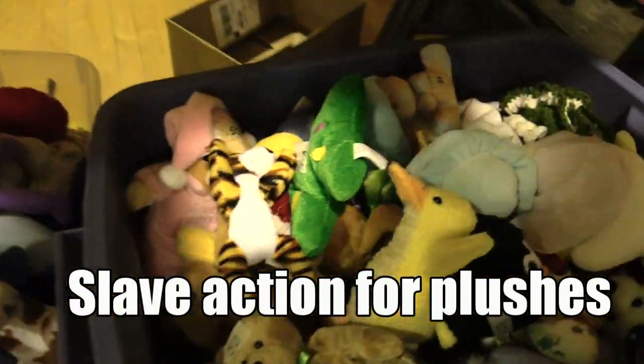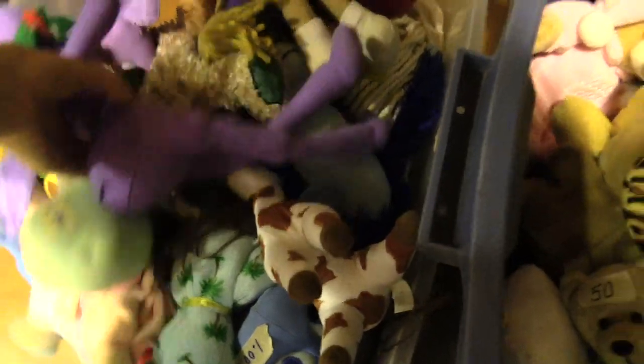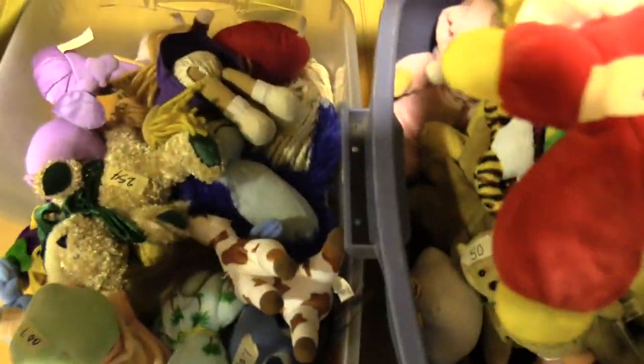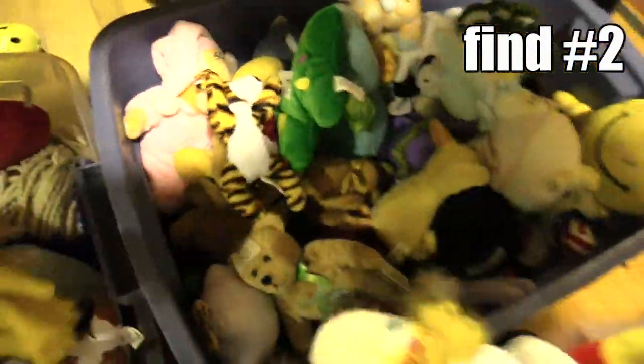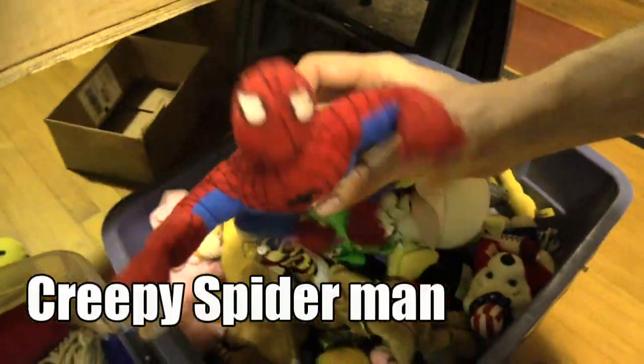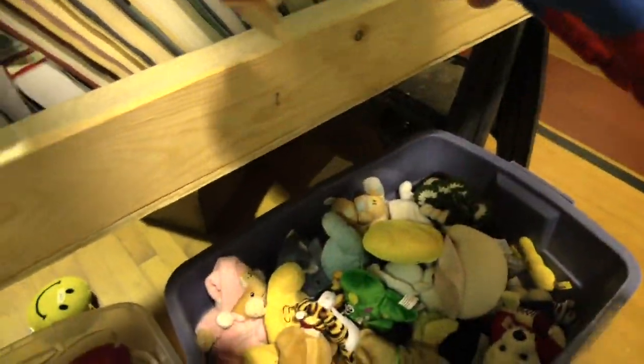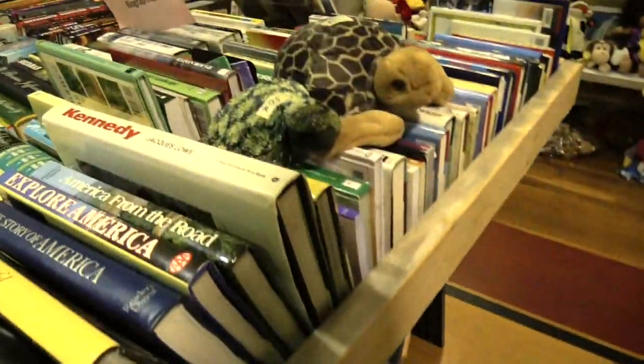We reached the beanie babies area. Wow, look at all these people. Oh I like this creepy clown - he's only 10 cents. That is creepy, I gotta bag the creepy clown. So we're bagging a creepy clown. It's a cheerleader! We could totally use this, he's only 10 cents.